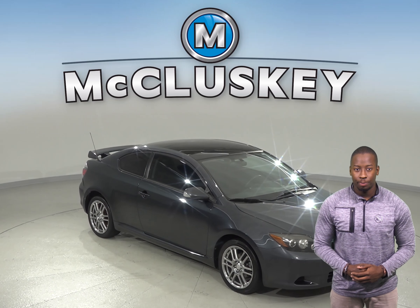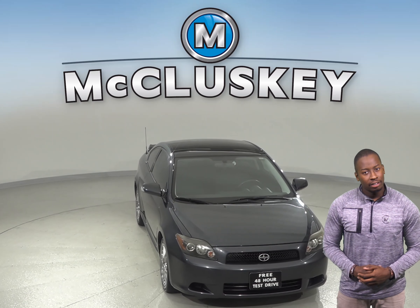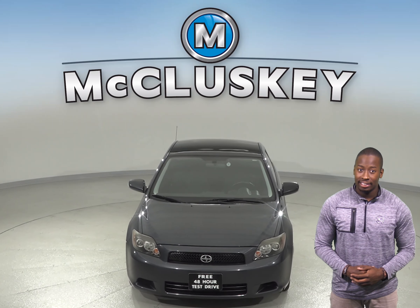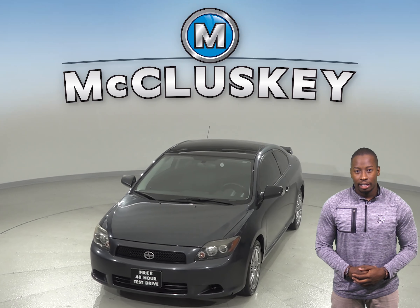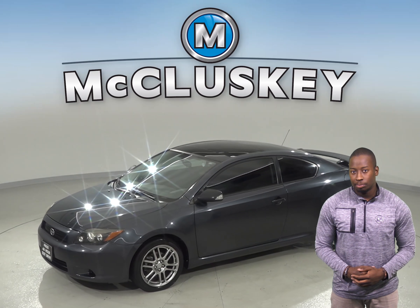If you're looking for an awesome two-door coupe that has quick acceleration, a lot of room, and a lot of standard features, then this 2009 Scion TC is the perfect car for you. This all-black Scion has an overhead sunroof so you can let in some extra sunlight or a nice breeze.